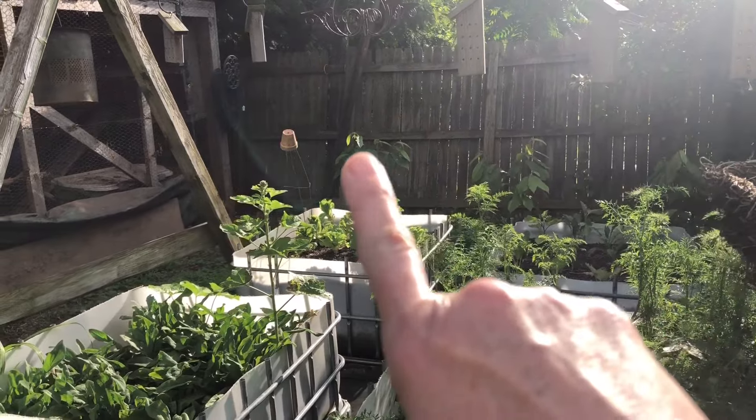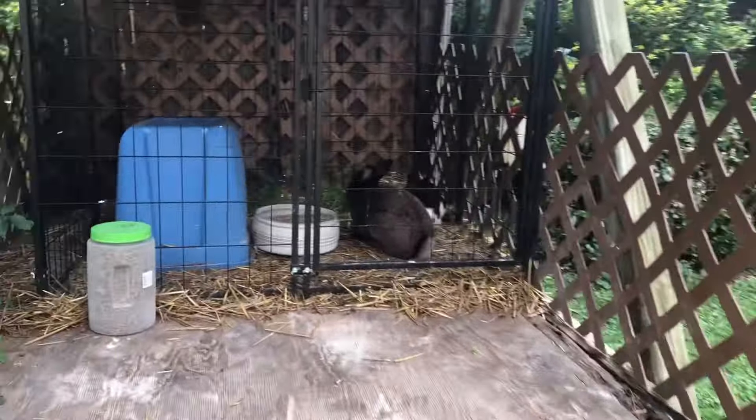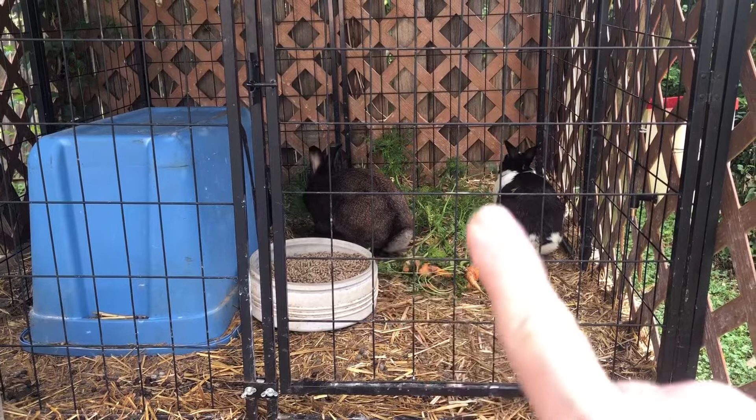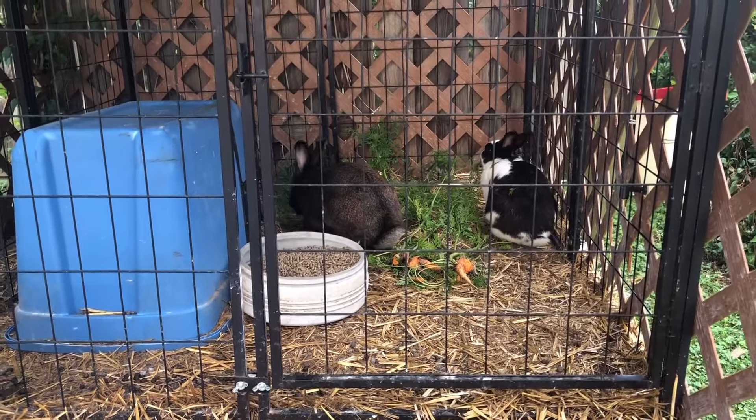There are the three pawpaw trees. And then we'll go around this way, but we'll say hello to the bunnies first. Hello Flopsy and Mopsy. This is Flopsy, this is Mopsy. And they too are enjoying carrots.